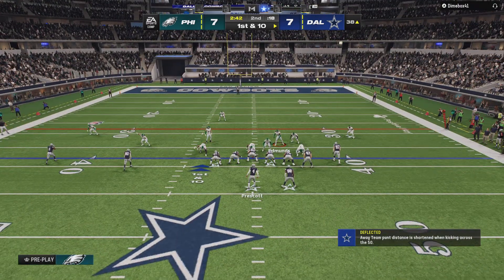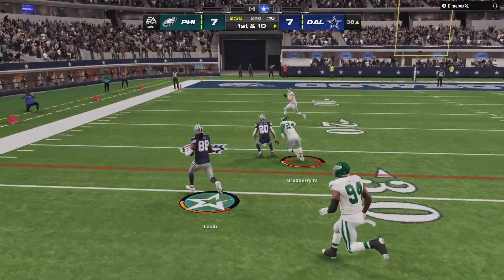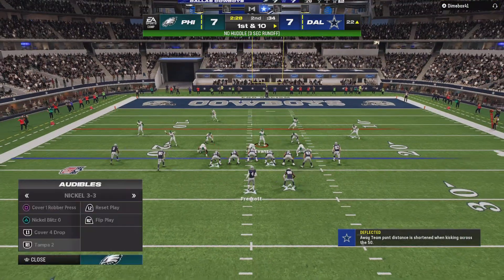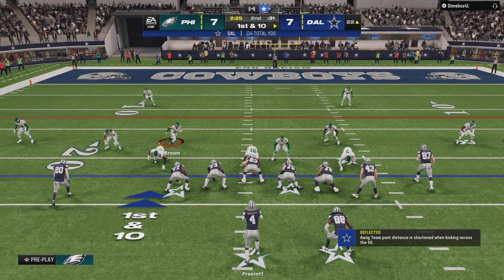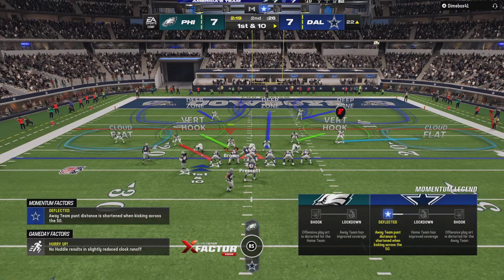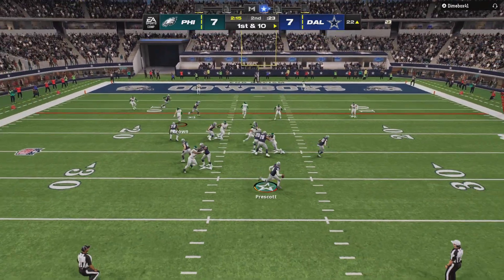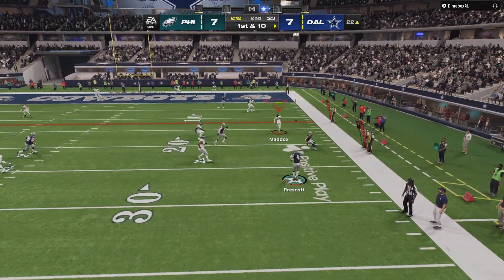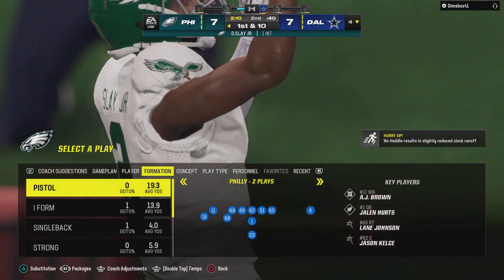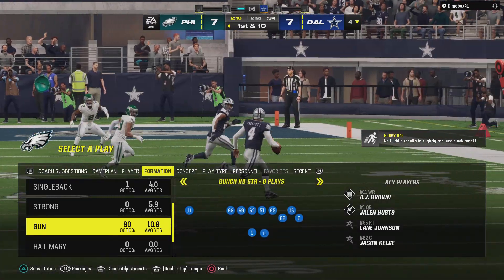First and ten at the 38. They'll go with a ground attack — excellent job of finding the opening, he's got this all the way down to the 22. Now an audible into something else — a bootleg with Prescott, rolling to his right — and it's intercepted! A drive killer there. Darius Slay with a pick, and the Eagles are going to take possession at their own four-yard line.